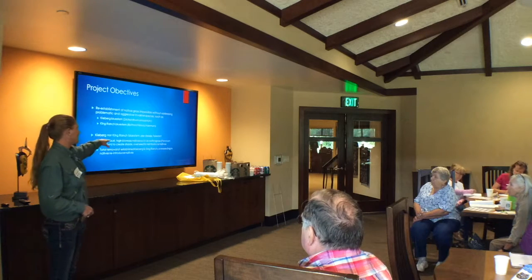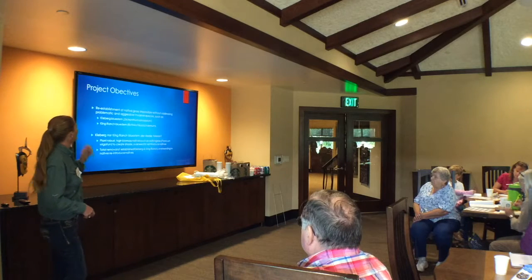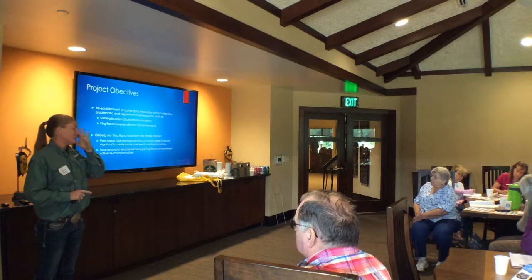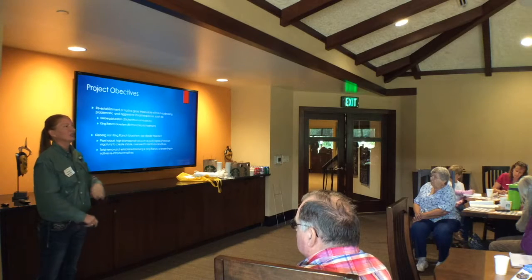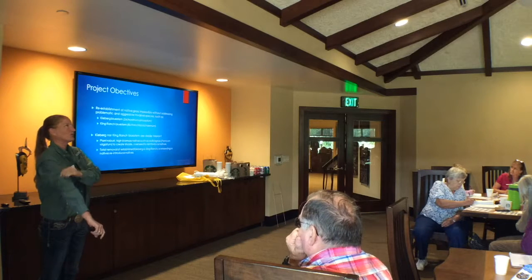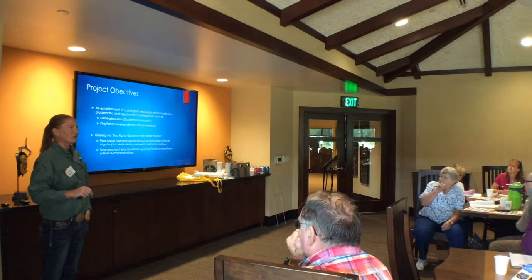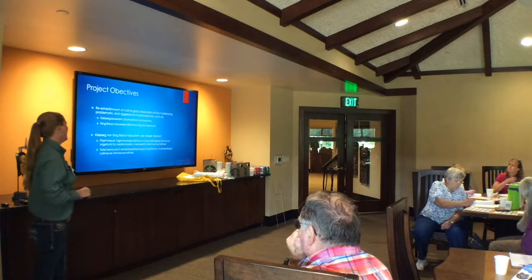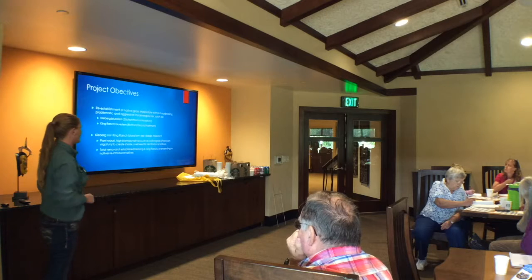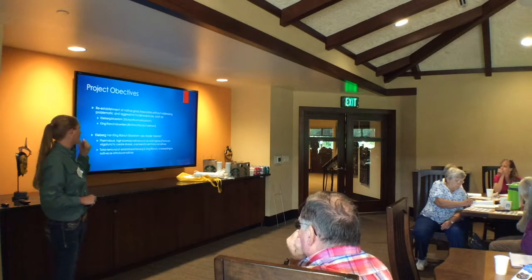I have the scientific names up there; I'm not going to say them, but if you need them, there they are. The clavor bluestem is pretty much a monoculture. There's a little bit of forbs here and there. We were actually surprised to find as many forbs as we did because the bluestem is so thick. And there is some King Ranch — KR or Kleberg — not nearly as much as we thought. It's predominantly clavor.